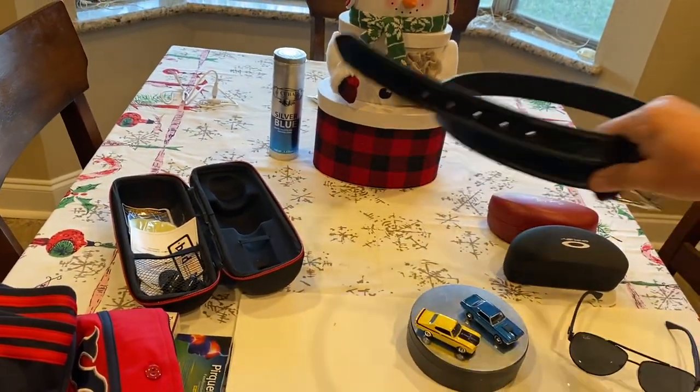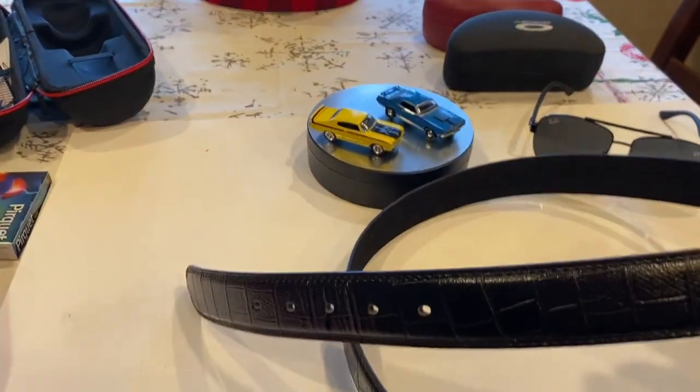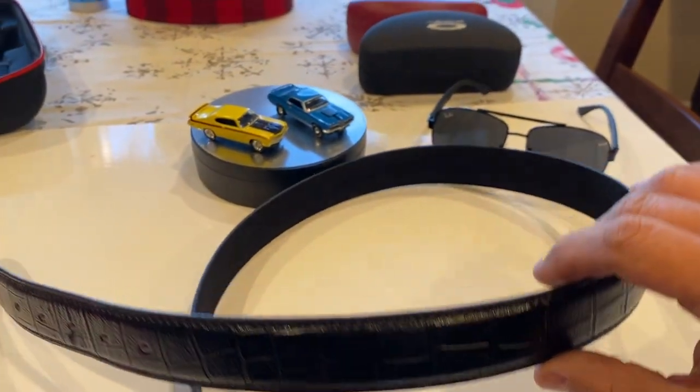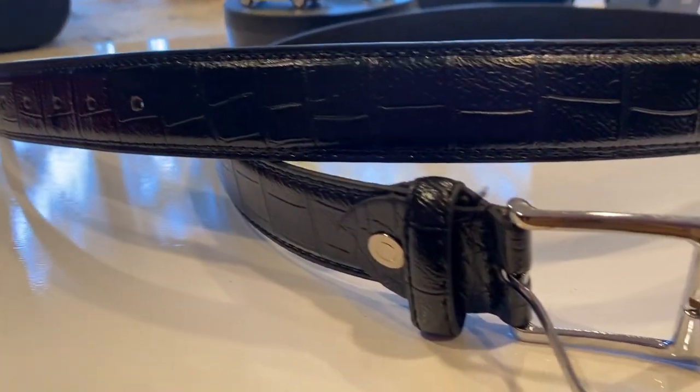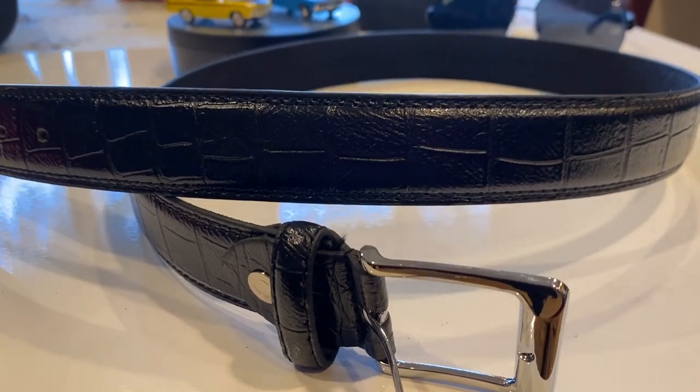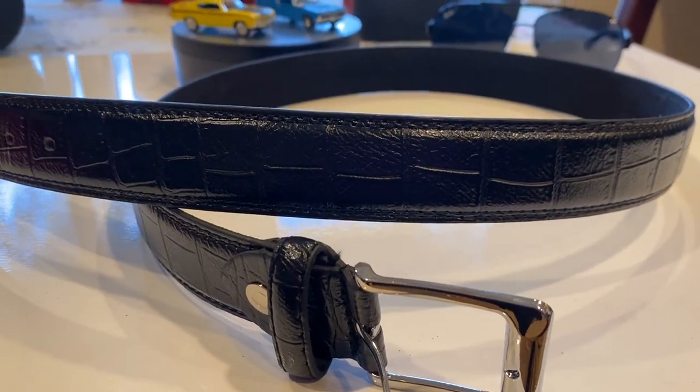Then I got a nice leather belt. This leather belt was, in American money, $3. Again, probably nicer than anything for $3 you're going to get in the United States.